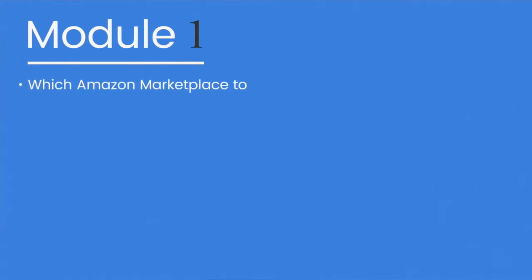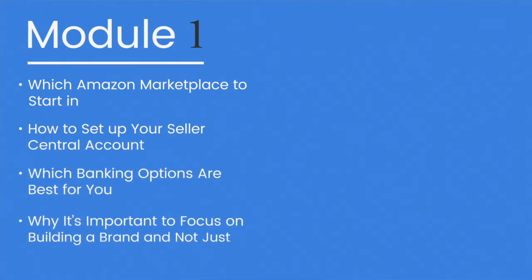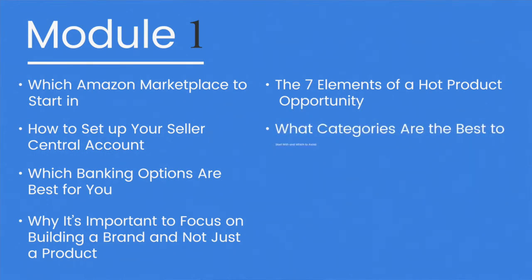Here's what we'll be covering: which Amazon Marketplace is the right one for you to start in; how to set up your Seller Central account as well as which banking options are best for you; why it's important to focus on building a brand and not just a product; the seven elements of a hot product opportunity; and what categories are the best to start with, as well as which products you'll want to avoid.